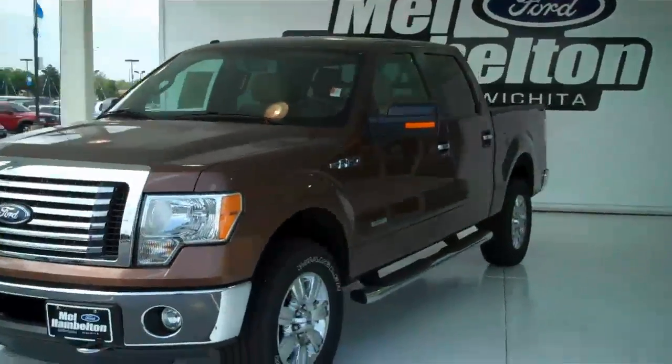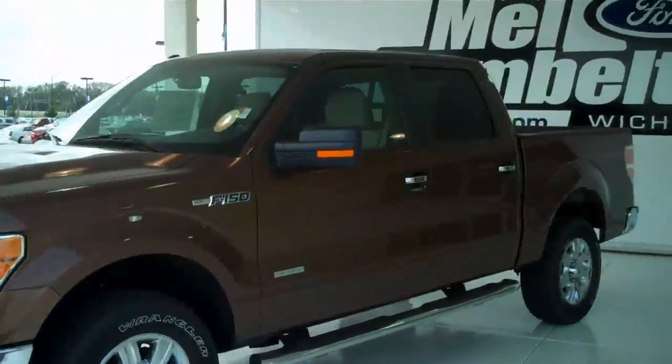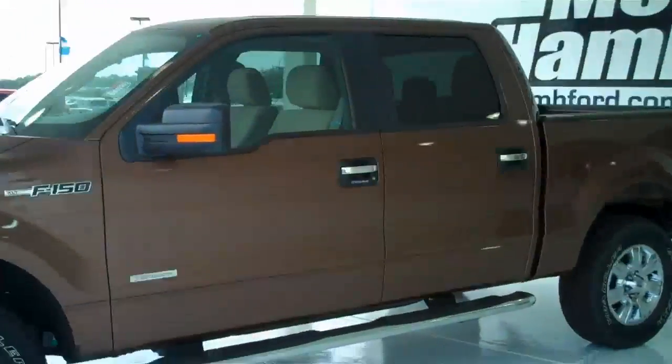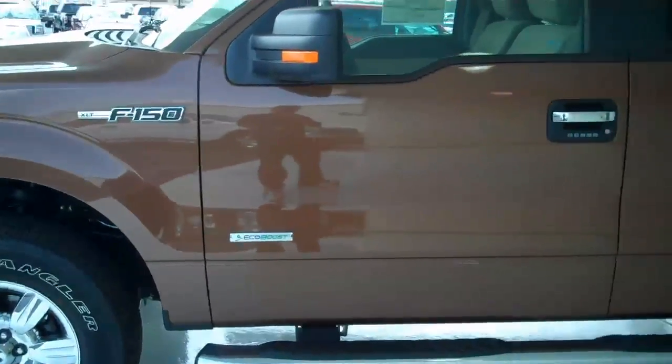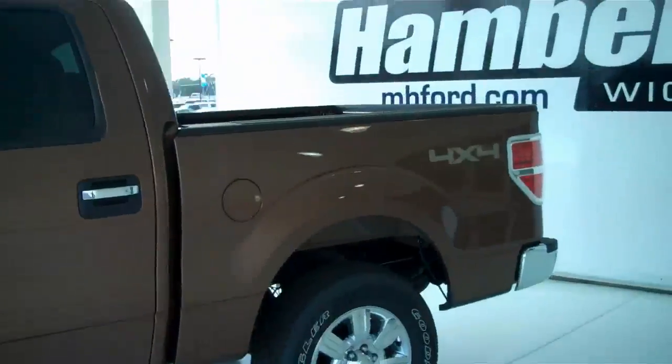Here we have a 2011 Ford F-150. It is an XLT, it is brand new — everything is in brand new condition. This is the EcoBoost, a twin turbocharged V6, which gives you unbelievable fuel economy and unbelievable horsepower.